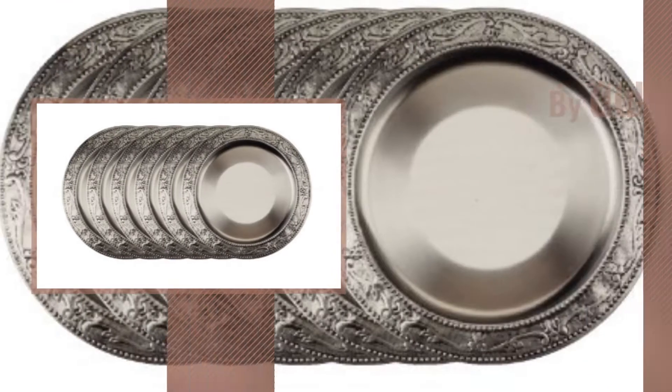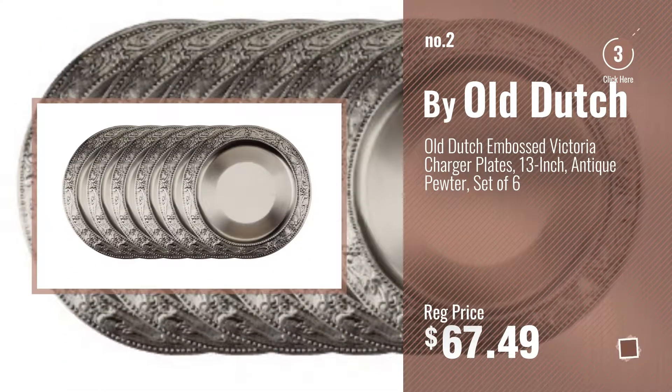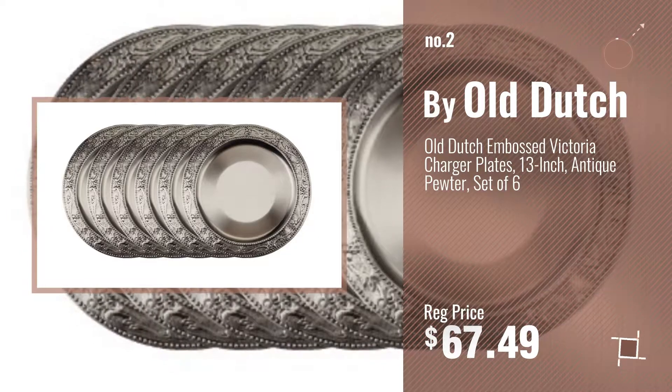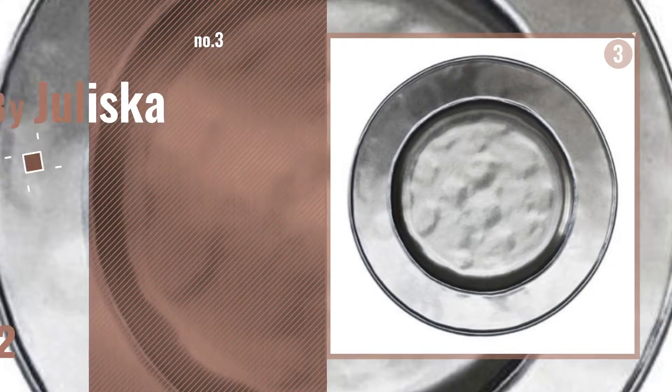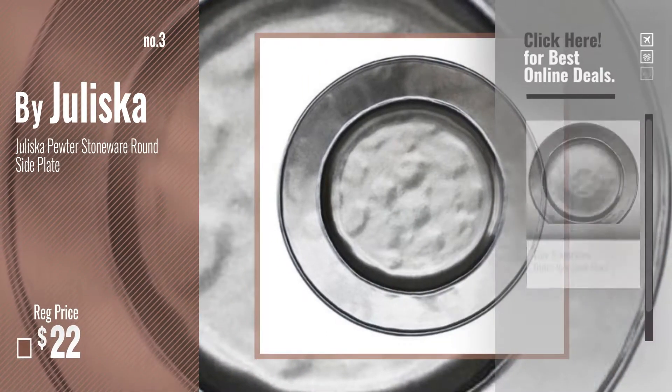Number 2 by Old Dutch. Number 3 by Juliska. Get your favorite now, just click this circle in the corner.